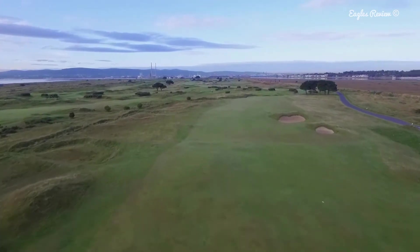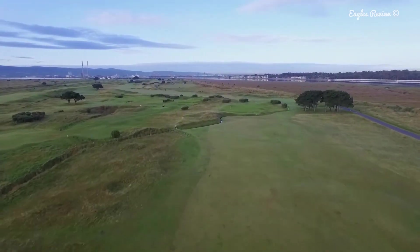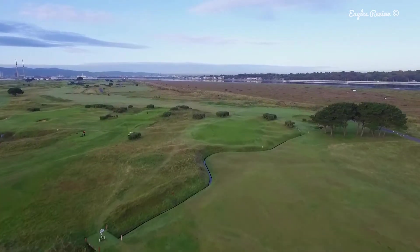The two fairway bunkers on the right side are probably just out of reach, which makes the fairway quite wide. The ball is likely to run more down the higher left side of the fairway.